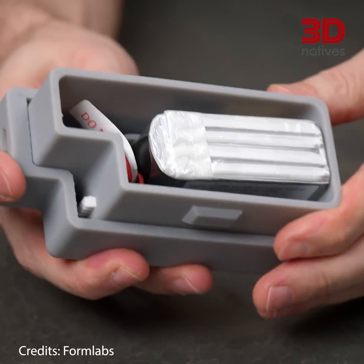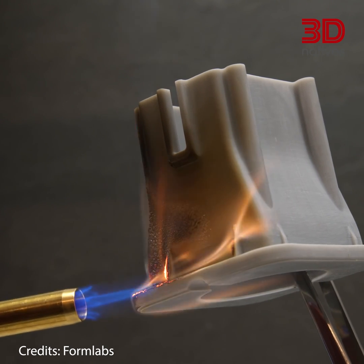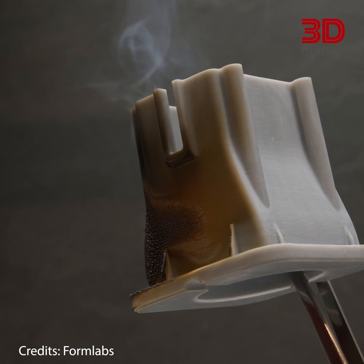Next, we have fire-retardant photopolymers. These materials have additives that reduce the risk of fire and prevent the spread of flames. They are commonly used in the automotive and aerospace industries where safety is a top priority.